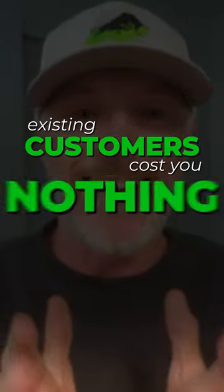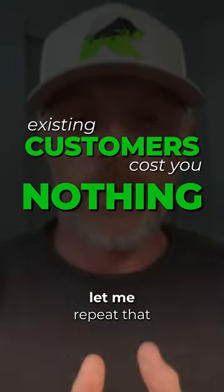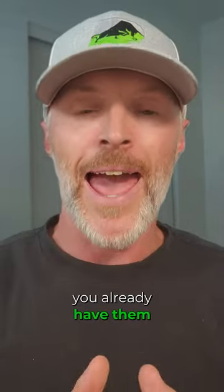Existing customers cost you nothing to retarget to. Let me repeat that — they cost nothing. You already have them.